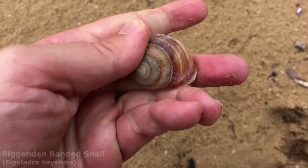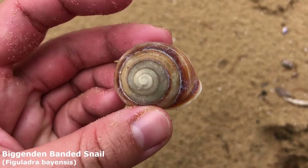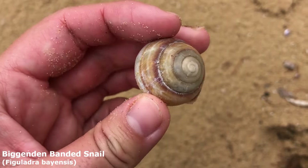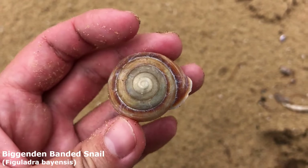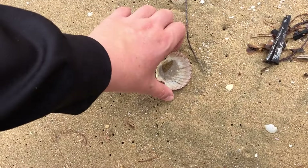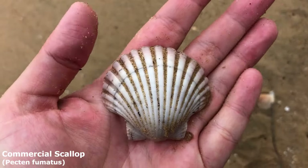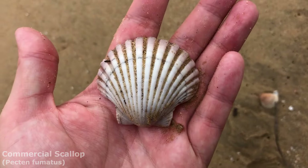They're always a bit sun bleached when they're on the beach because they're supposed to be in the bush — they're a land snail. This one is the Biggenden banded sand snail — Biggenden is the name of a town close to here, which is what they're named after. Got myself a nice curved half of a commercial scallop with a black line through it right there.